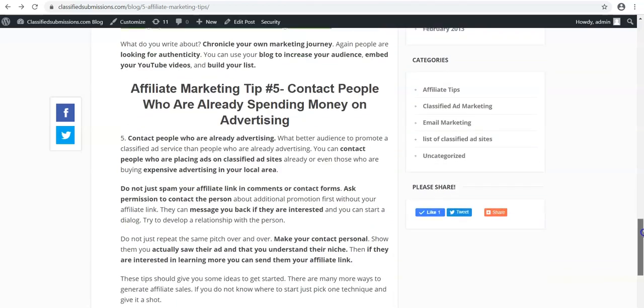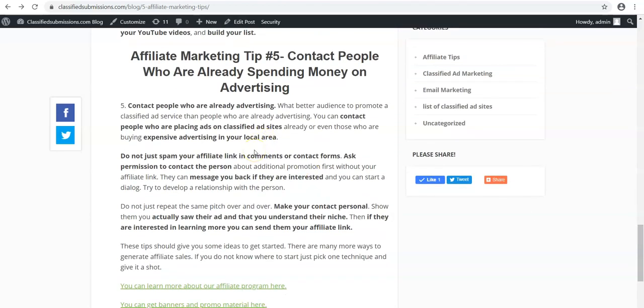Here's another tip. A lot of people use this but you've got to be careful. Contact people who are already spending money on advertising — we're offering advertising services and there are tons of people advertising. Don't just spam your affiliate link all over the place. You've got to contact people and say, 'Hey, would you be interested in hearing more about this?' If they're interested and you've got their permission to contact them, then you can set up a conversation, send them the information, and have a multi-part strategy. If you just start spamming your affiliate link, people might take it the wrong way. Contact people asking for permission, and especially if you know their niche and you've seen the ad they're posting — make it personal.